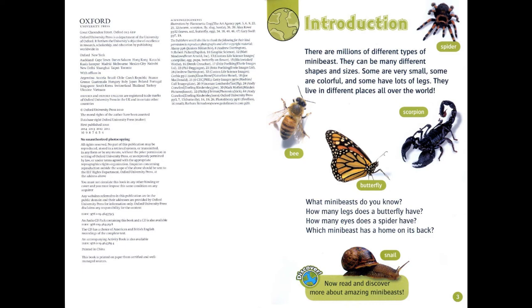There are millions of different types of mini-beast. They can be many different shapes and sizes. Some are very small, some are colourful, and some have lots of legs. They live in different places all over the world. What mini-beasts do you know?